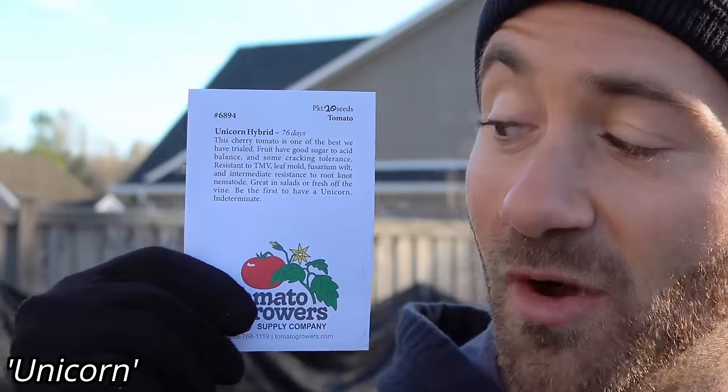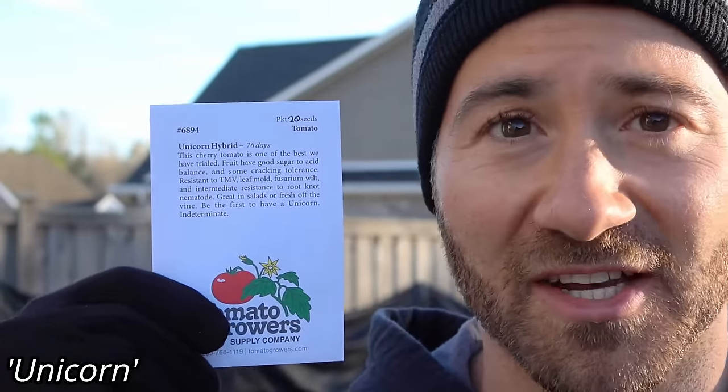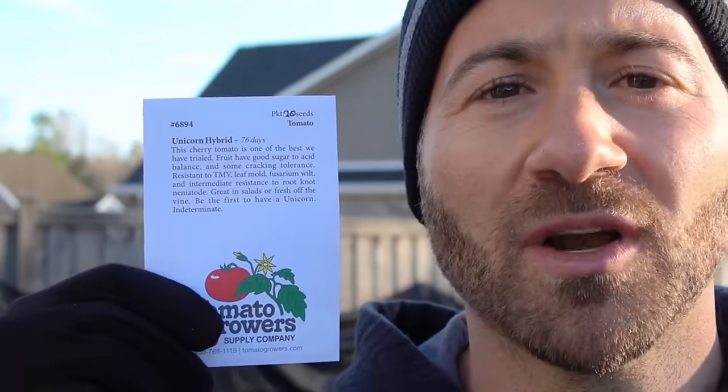Then we have Unicorn Hybrid, which I'm very excited about. It's a red cherry tomato, and what I'm trying to do is find a variety to replace Super Sweet 100. While I really like Super Sweet 100, it doesn't have complex flavors beyond sweetness. This one is supposed to have a better sugar-to-acid balance, because I really like a punchy, acidic tomato. It supposedly has very good disease resistance, so I'm going to grow them side-by-side.